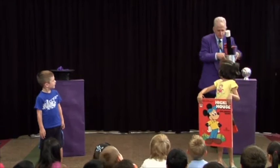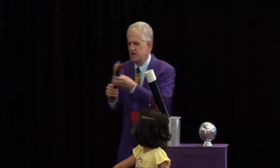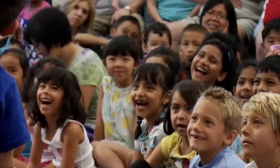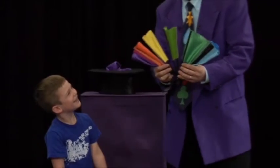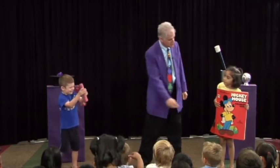I suggest that you use gags and props that fit your own personality. If you've seen my show, you know I use a large colorful breakaway fan, followed by a breakaway crayon, followed by a set of large nesting wads.